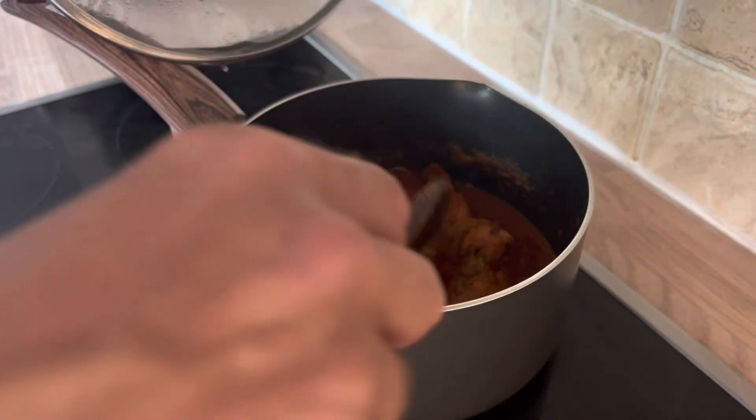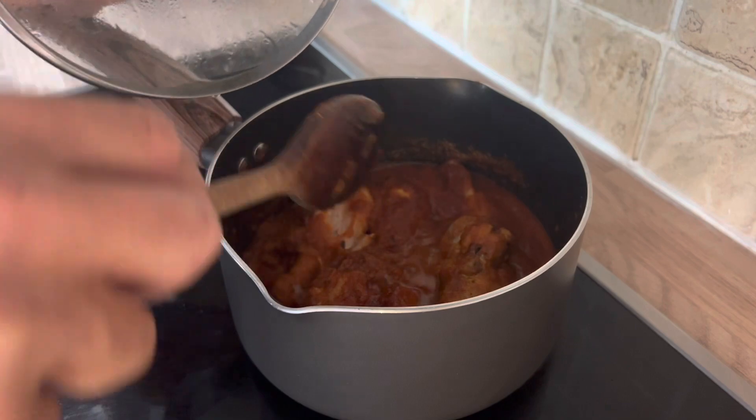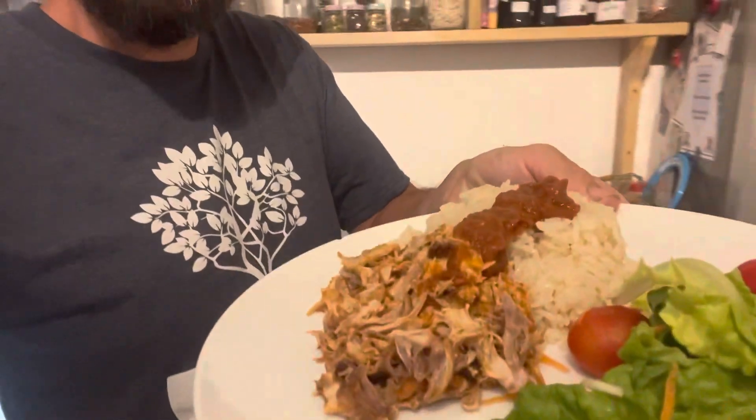This has been simmering for a couple of hours now — look, it's just falling off the bone. I'm just going to shred that up and we're going to have that for dinner with rice and some salad. This is just some of the drumsticks and chicken wings with rice and salad, and there's enough there — we've made three meals out of that, for me, my wife, one of the kids, and there's more still to come.